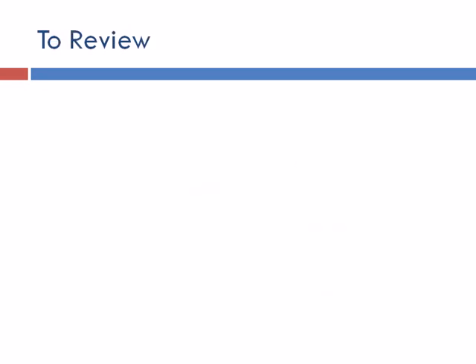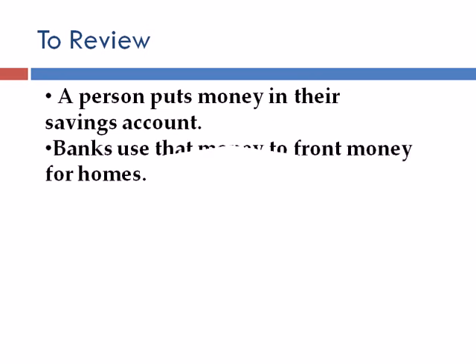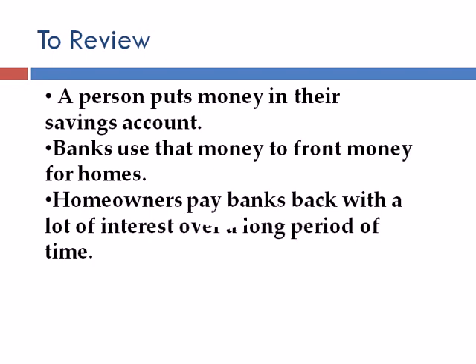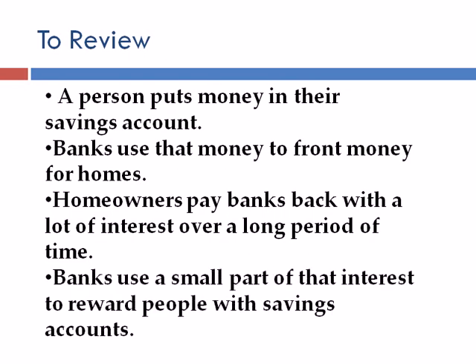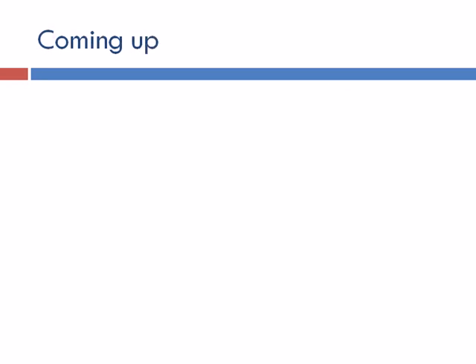To review: a person puts money in their savings account. Banks use that money to front money for homes. Homeowners pay back banks with a lot of interest over a long period of time. Banks use a small part of that interest to reward people with savings accounts. Coming up: how are mortgages related to the global financial crisis?